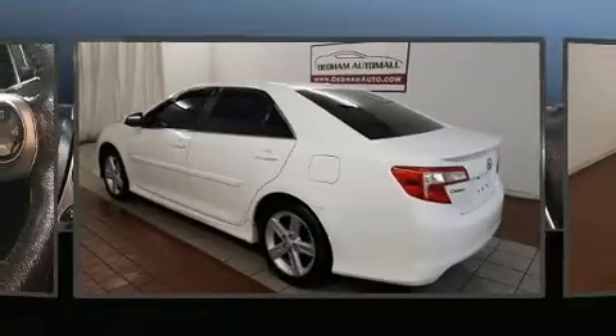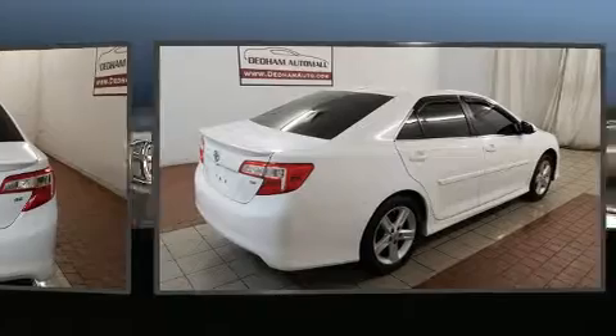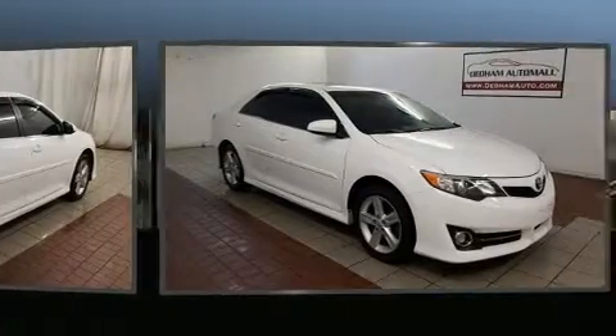Sensibility and practicality define the 2012 Toyota Camry. This four-door, five-passenger sedan has just over 80,000 miles. It features a front-wheel drive platform, an automatic transmission, and a 2.5-liter four-cylinder engine.